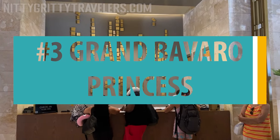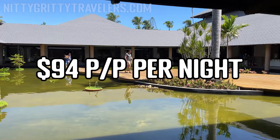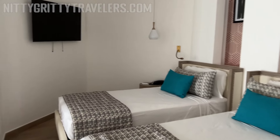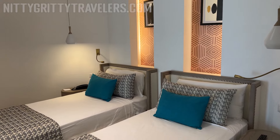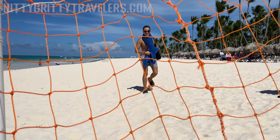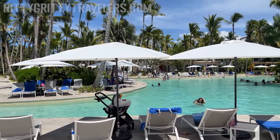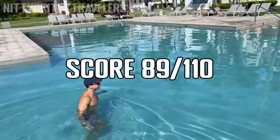Number 3: Grand Bavaro Princess. We stayed at the Grand Bavaro Princess in June 2023 and paid just $94 per person per night, the lowest price we've found for a proper all-inclusive in Punta Cana. We were not expecting much for this low price, but it exceeded our expectations. We especially liked our room — it was huge, with two distinct areas: the bedroom and living room. The bedroom was comfortable and chic, with modern and clean decoration. We liked the gorgeous and spacious beach, the variety of amenities such as tennis, basketball, and archery, the fantastic coffee shop, and the gorgeous gardens filled with free-roaming exotic birds. We were not fans of the main pool, which was too loud and somewhat murky, but we loved the Indian restaurant Samsara. Overall, we scored the Grand Bavaro Princess 89 out of 110.